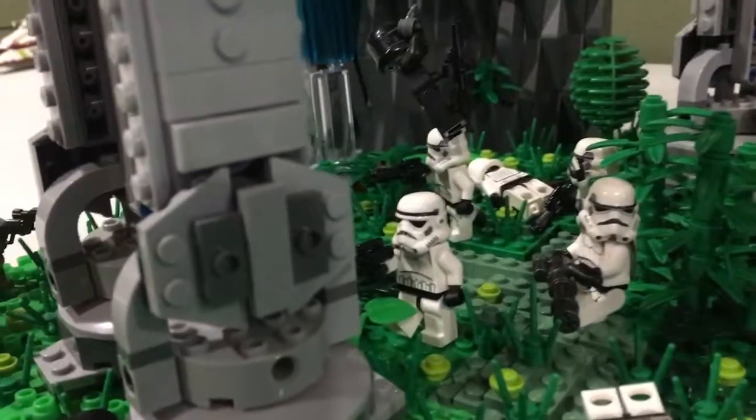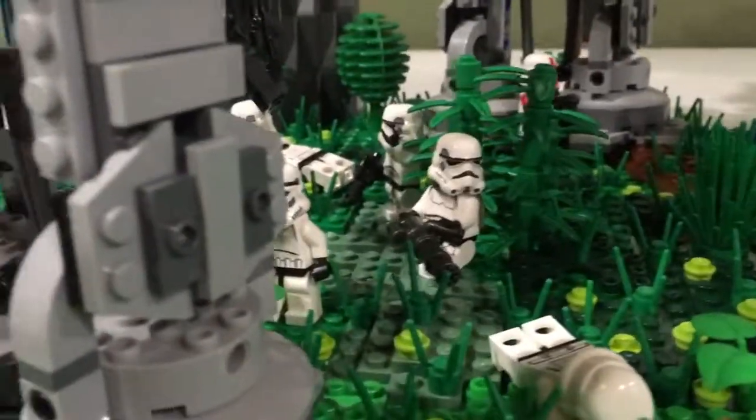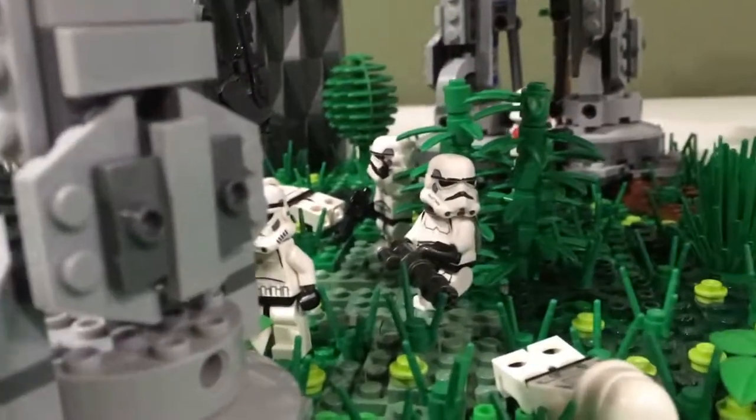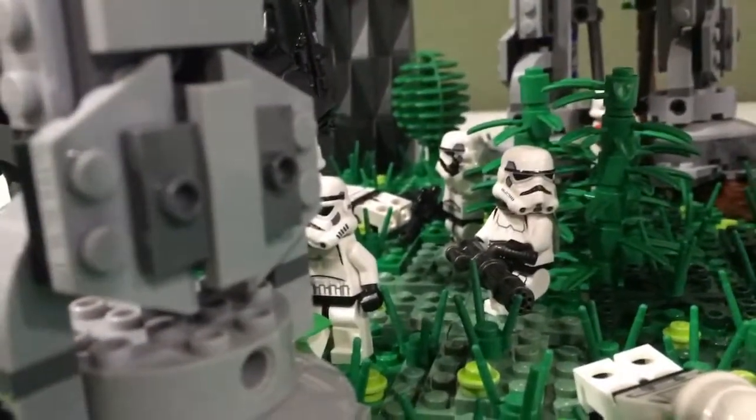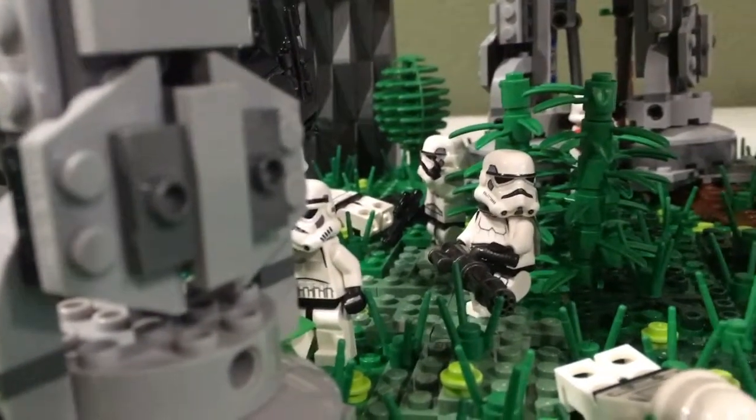And then we have a bunch of Storm Troopers taking cover. There is the Commander of them. And then the one right behind him is taking cover behind those leaves and calling for reinforcements.